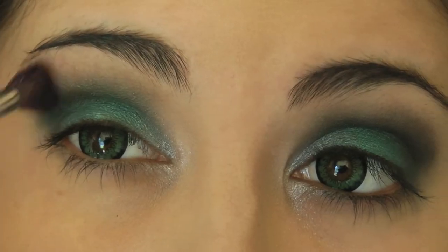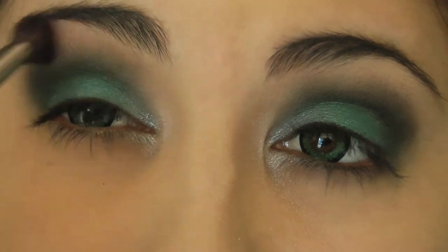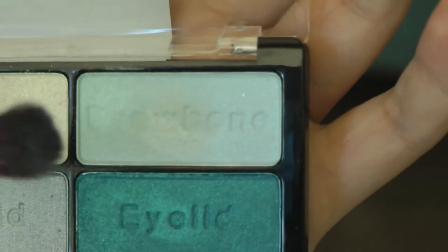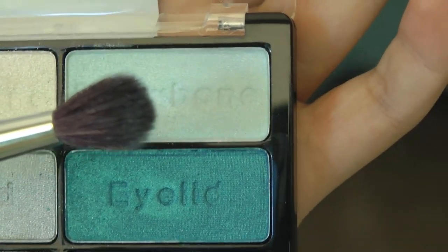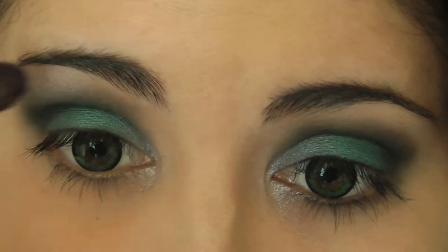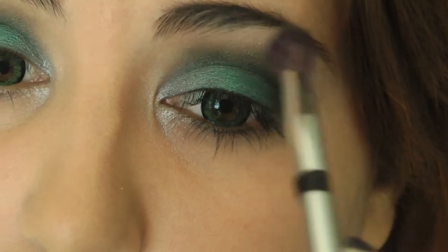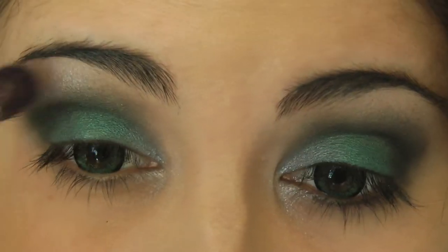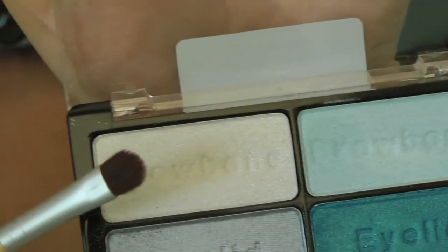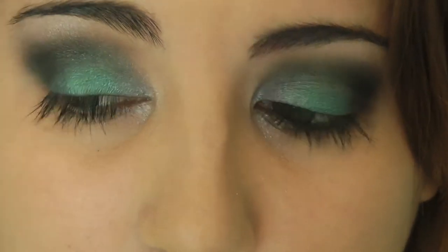You can also take a fluffy brush and blend this out as you go along. And using the same brush, we're going to take that light blue color from earlier and apply this to the brow bone — it can also kind of blend into that crease color as well. And then taking that white shade again from earlier, we're going to apply that to the very very top just under the brow.